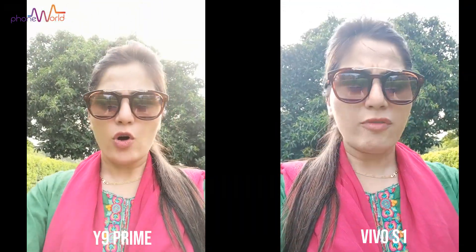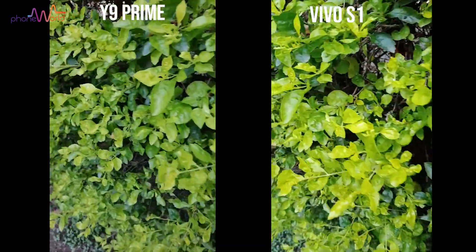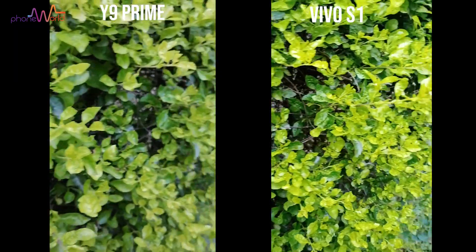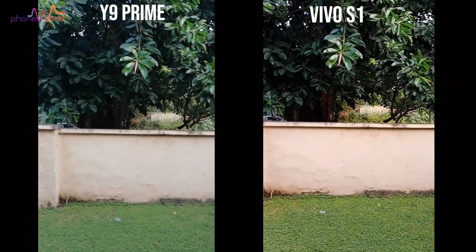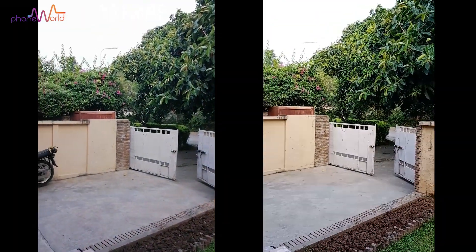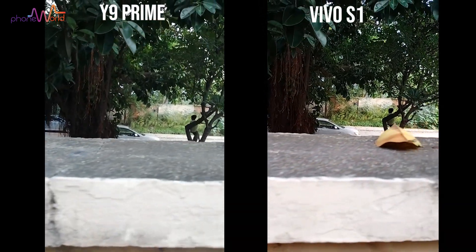I don't know if you can see it clearly — where I walk and where I am in a running position. It will be clear to you which device is more stable in video.